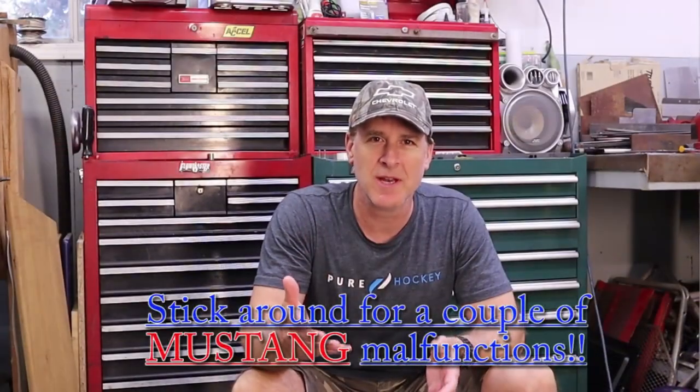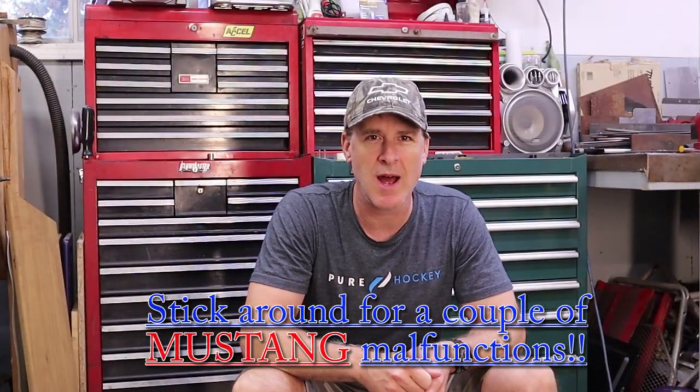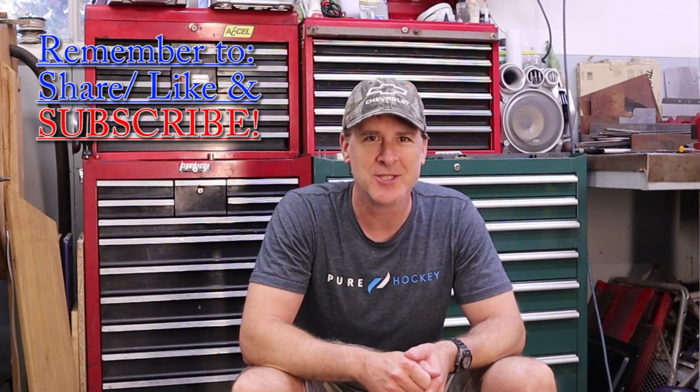Guys, that does it for this video. Please remember to share, like, and subscribe, and as always, thanks for watching.